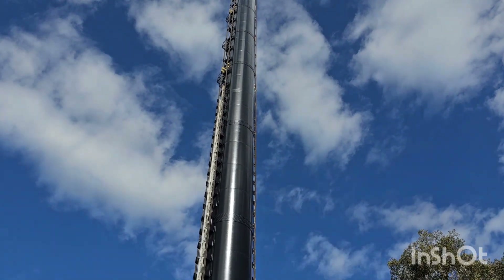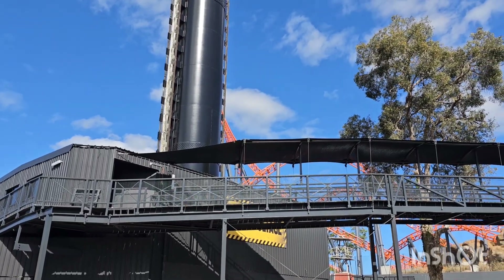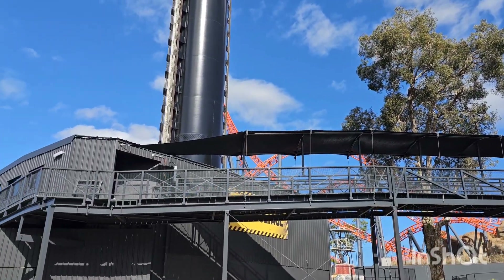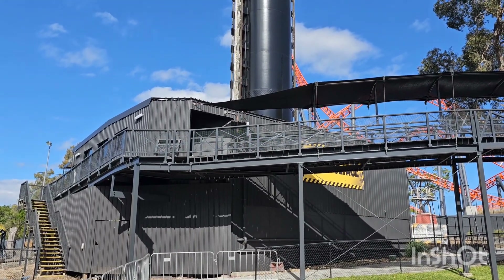Looking from the back, you can see that all the painting's done. They've got another high voltage sign up there as well, and it looks like the shade cloth is on the queue line there too. So it's getting close now — it should be back open around June 24th to June 25th, so keep an eye out on the website.